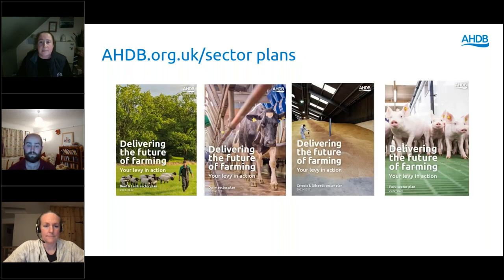All of the sector plans are available to download on the AHDB webpages. I'm now going to hand over to tonight's expert speakers, Liz Knapp and farmer Ben Weeks.